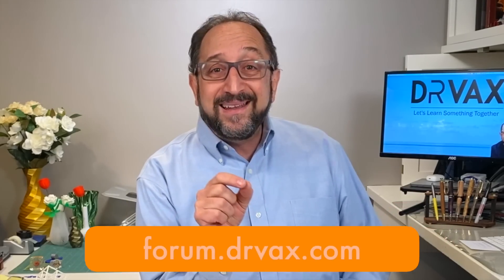Thanks for watching. If you enjoyed this, give me a thumbs up. Please recommend the Dr. Vax channel to all your friends. If you want to discuss these things, leave a comment below or go to forum.drvax.com — a new discussion group where you can upload your own photographs of things you print. Thanks so much. Have a great day. Let's continue to learn things together.